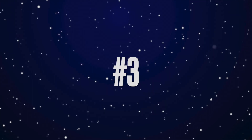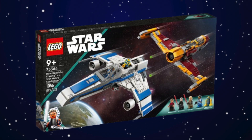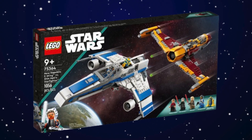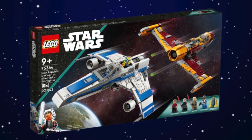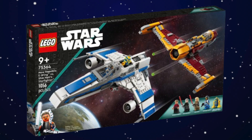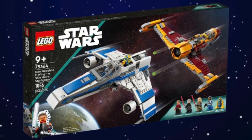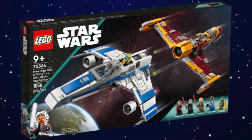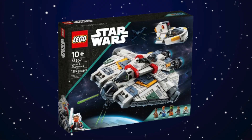At number three we have the New Republic E-Wing versus Shin Hati Starfighter — I absolutely love this set. At $110 you're getting five minifigures and two really good builds. I love the E-Wing with its landing gear, and I also really like Shin Hati's Starfighter. The value is definitely there: the E-Wing alone could probably go for $60 to $65 and Shin Hati's Starfighter could be a $50 set, so combined the value is excellent.